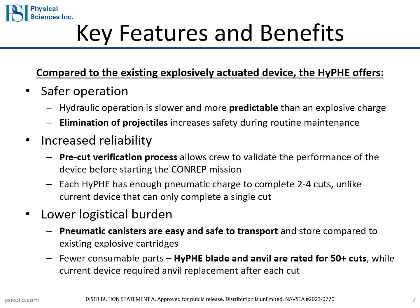Finally, the pneumatic canisters are safe and easy to store. If desired, they can be transported and stored empty and then filled with the ship's compressed air supply prior to the mission. Alternatively, the canisters can be stored fully pressurized for up to five years.